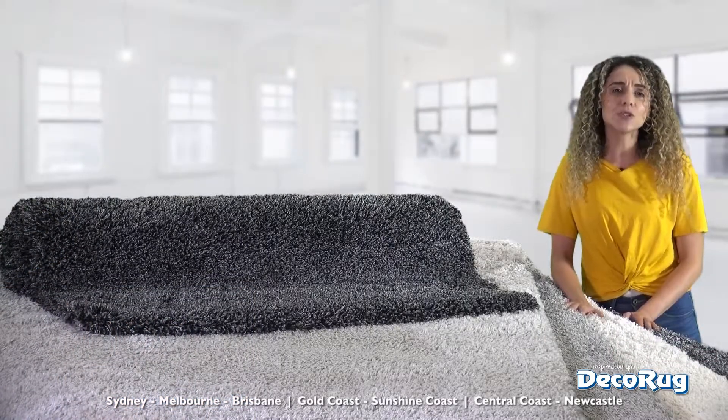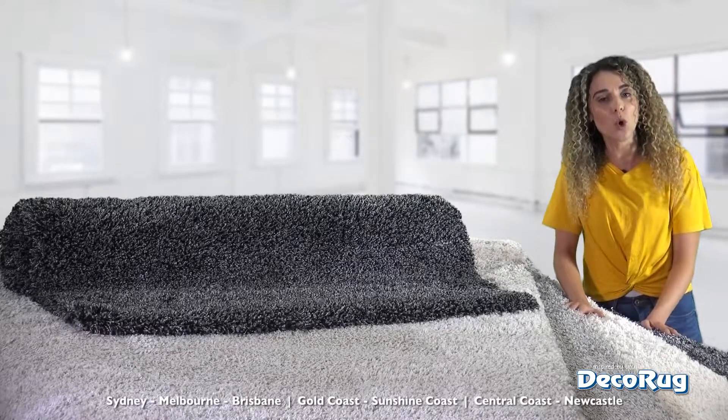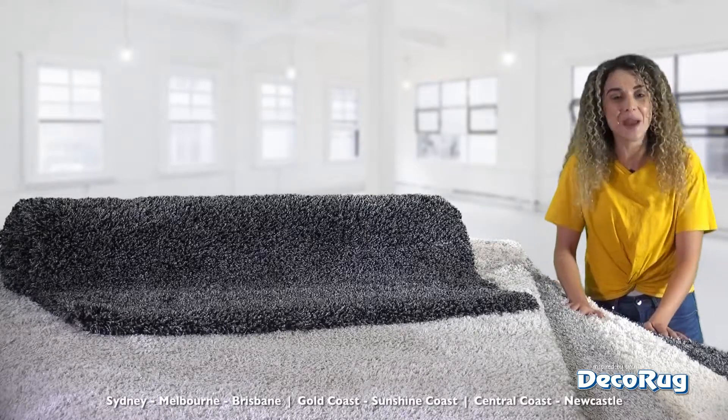Coco is made using a specially spun and textured heat-set yarn, and the rugs are woven on high-tech looms to achieve a superior quality finish, and ensure they maintain their good looks and feel for many years to come.